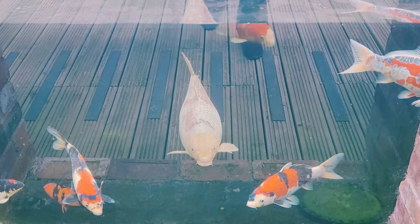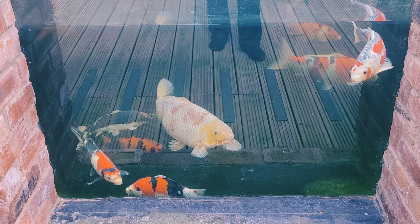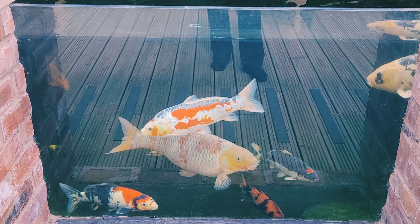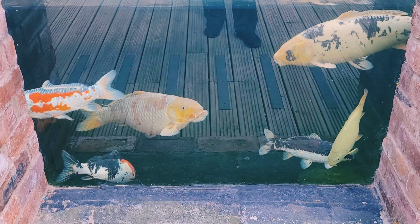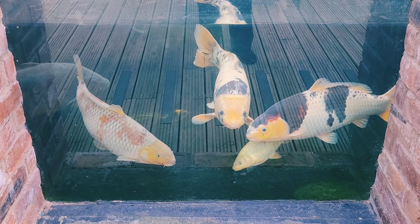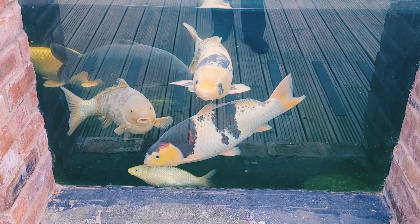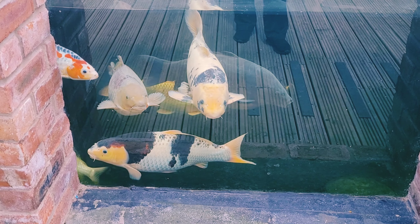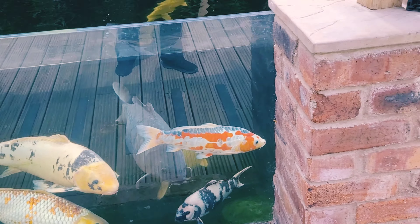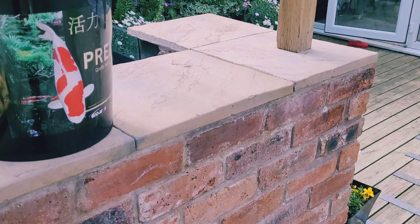It's hard to find content to put on YouTube unless you're making something or building something. When the ponds are steady and mature, there's not much you have to do — clean, water top-up, feed, and enjoy them really. Let's hope we get a bit of better weather before autumn turns up.